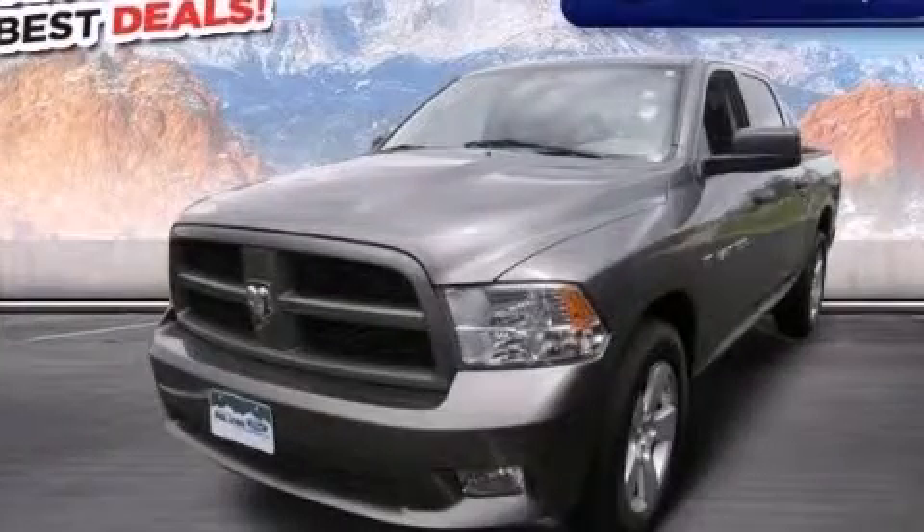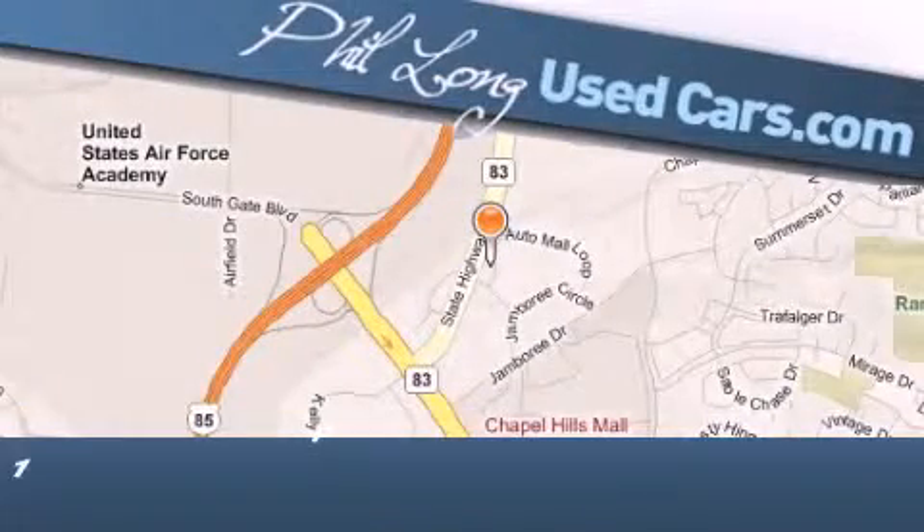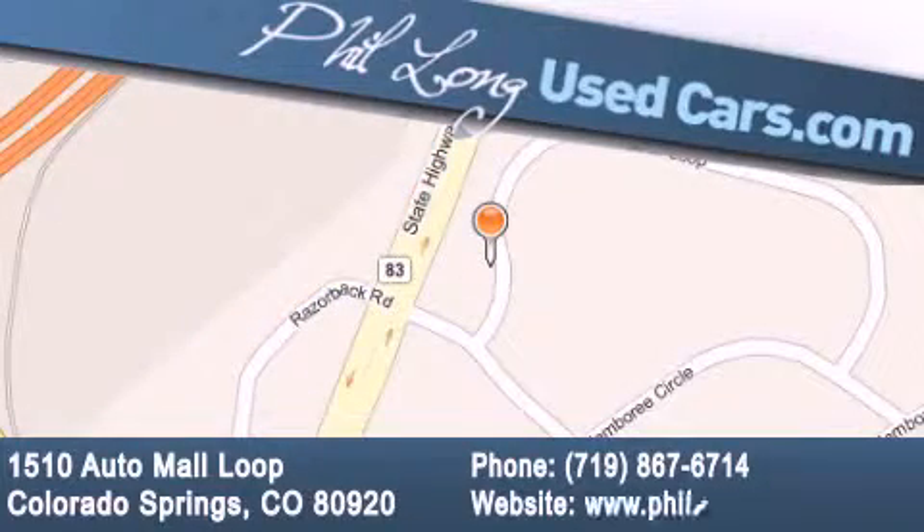Contact us today to arrange your test drive. Fill Long Used Cars is located at 1510 Auto Mall Loop in Colorado Springs. Our goal is to exceed all of your expectations to ensure that you'll return for future visits.